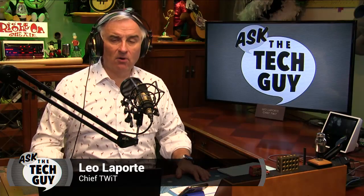Hey everybody, Leo Laporte here. It's time for Ask the Tech Guy. I'm your tech guy. And Grandma Carolyn writes in with a great question, one near and dear to my heart.